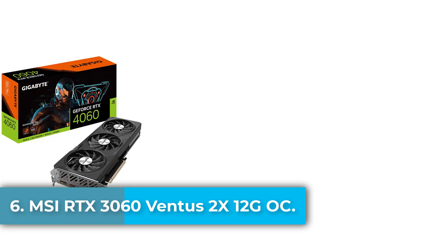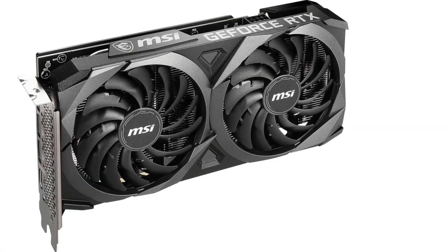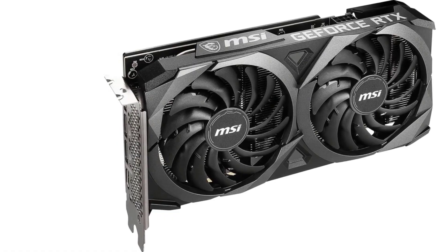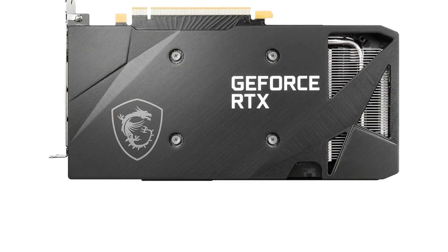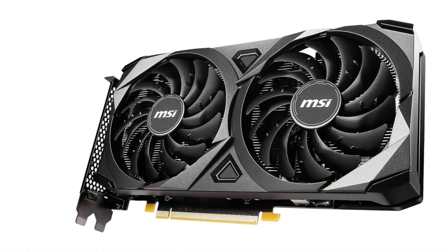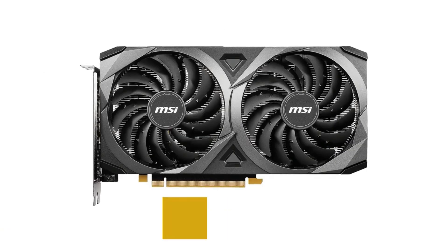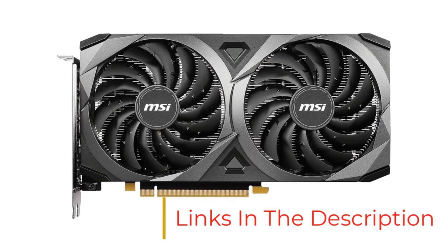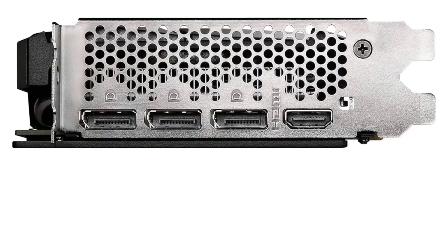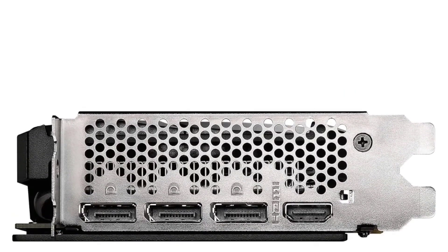Number 6: The MSI GeForce RTX 3060 Ventus 2X 12G OC is a high-performance gaming graphics card engineered to deliver smooth, immersive experiences in today's demanding games. Powered by the NVIDIA Ampere architecture, this card boasts 12GB of GDDR6 memory, a 192-bit interface, and a boost clock speed of 1807 MHz, enabling stunning visuals with support for real-time ray tracing and DLSS AI acceleration. Its efficient dual-fan cooling system featuring TRX Fan 3.0 technology ensures optimal thermal performance at low noise levels. With three DisplayPort 1.4a outputs and one HDMI 2.1, it supports ultra-high resolutions up to 7680x4320, and you can easily tune and monitor your GPU via MSI Dragon Center.